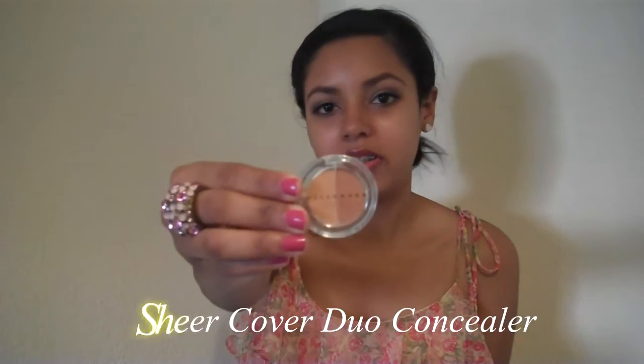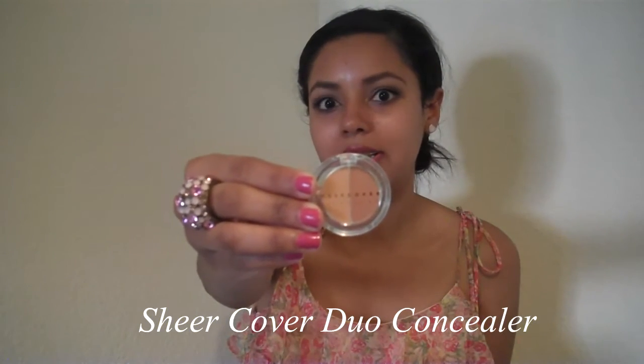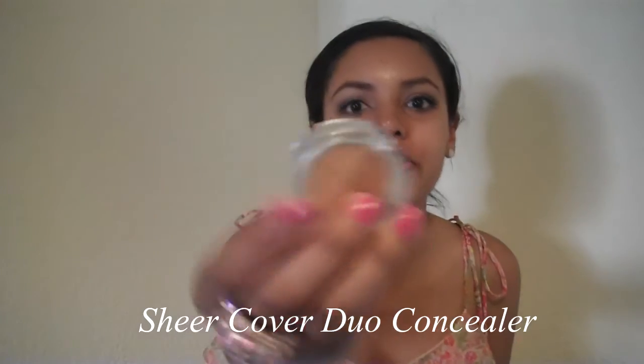The first thing is the Sheer Cover Duo Concealer. You can see there are two shades of concealer. I got it in the shade Tan Dark. What's really cool is since there are two shades, it's meant for you to blend them together so you can get your perfect shade.